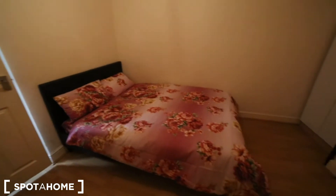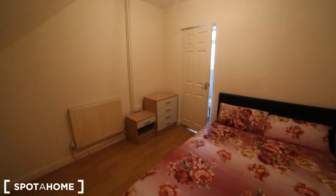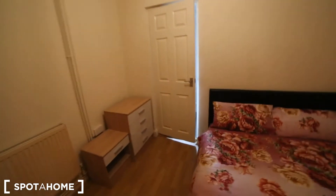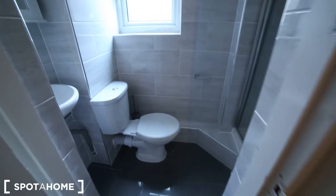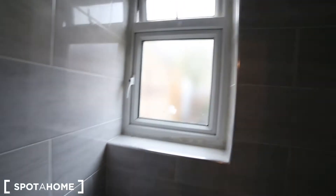In here we got the double bed with a wardrobe here. This room doesn't have any window, but it has an ensuite bathroom where we do have the toilet, a little sink with some space to keep stuff, and the shower unit is just here. And then we got this window here.